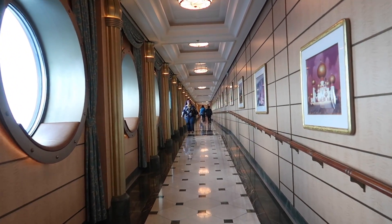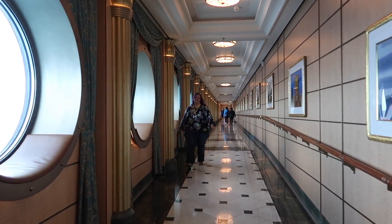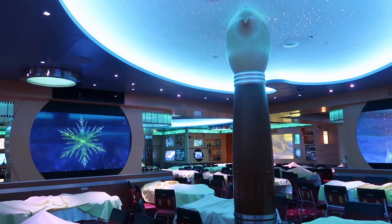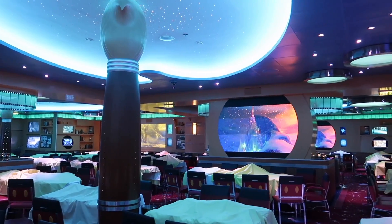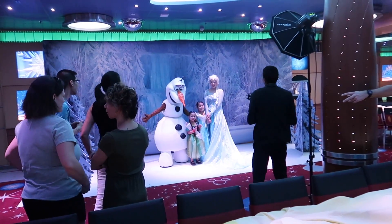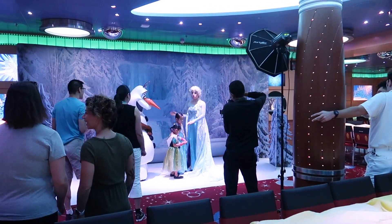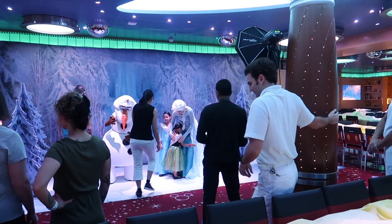Look who we are seeing for the first time today, making our way down the hallway. We're here in Animator's Palette for the Frozen Gathering, where we get to meet characters from Frozen. You can see all of the screens around the restaurant have different winter and Frozen scenes. The characters we're meeting today are Olaf and Elsa. Anna was busy taking care of things in Arendelle, so she's not here today, but we do get Olaf, which is pretty cool.